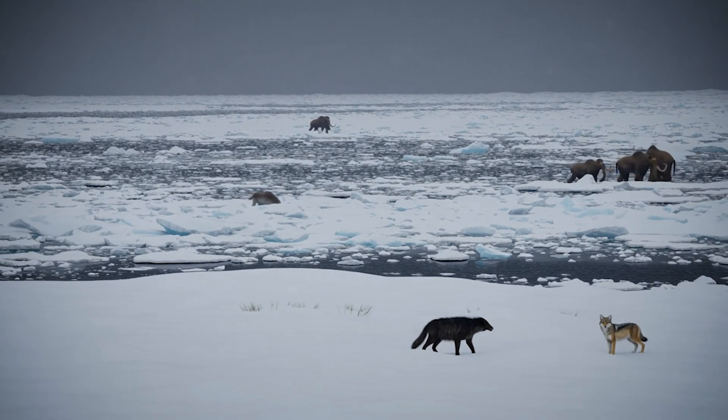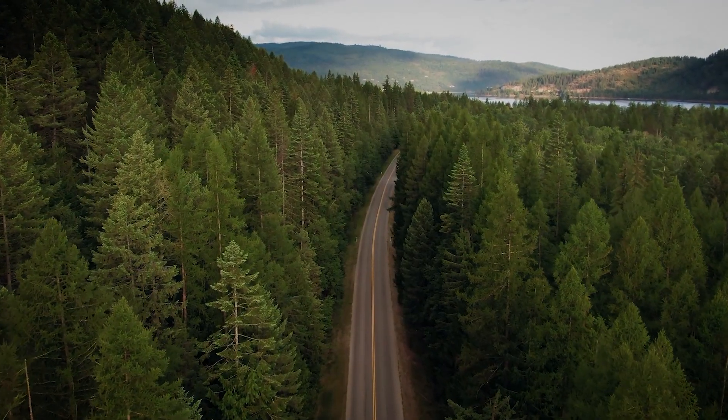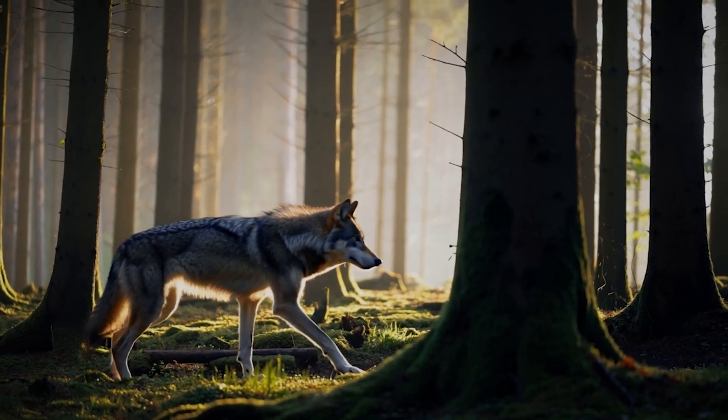The second challenge is ecological fit. Dire wolves thrived in Pleistocene ecosystems. Today's forests, prey populations, and climates are entirely different. Would these hybrids survive or even belong? That's a very different question.